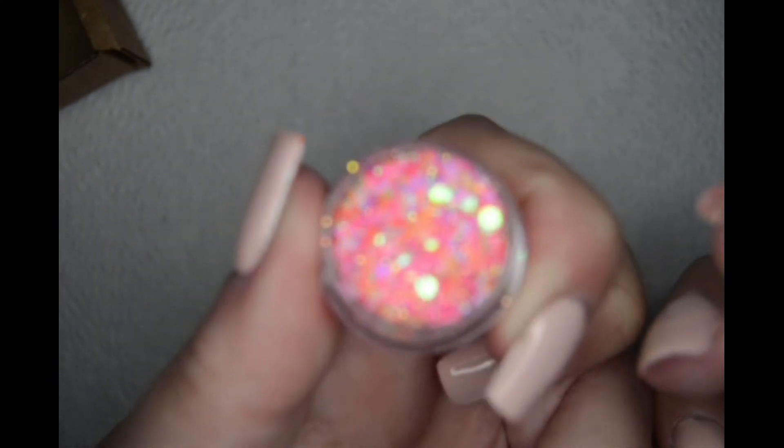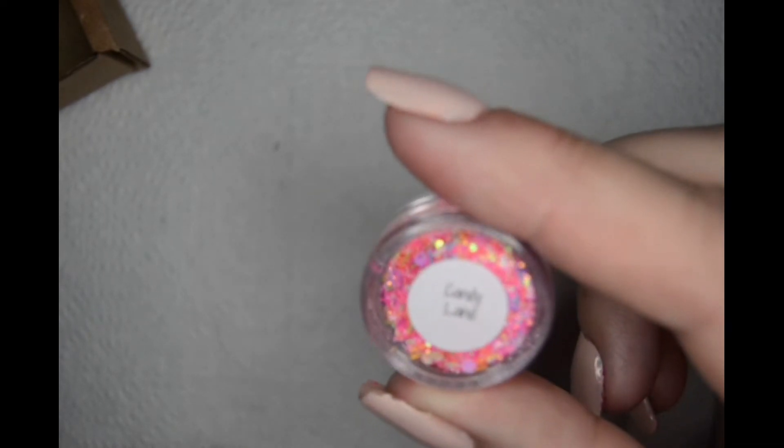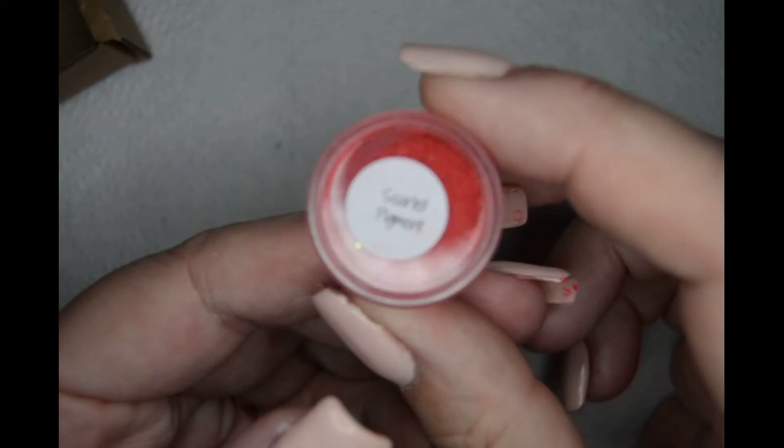Then I got these — there were three little small jars. The first one is this gorgeous one. As I say, all the names are on the list, so if I don't remember them they're on the list. I think I'll turn it upside down in a minute. It's called Candy Lane, yeah.